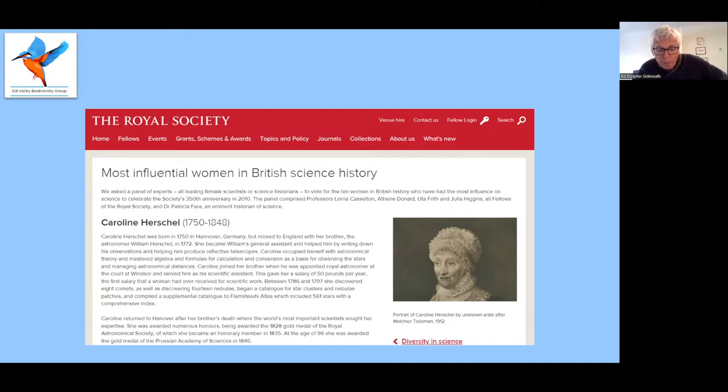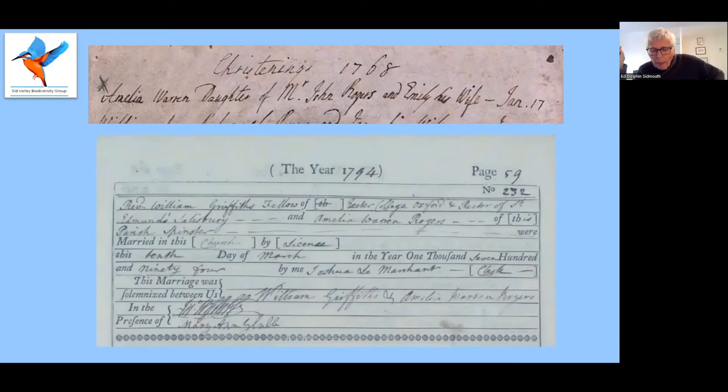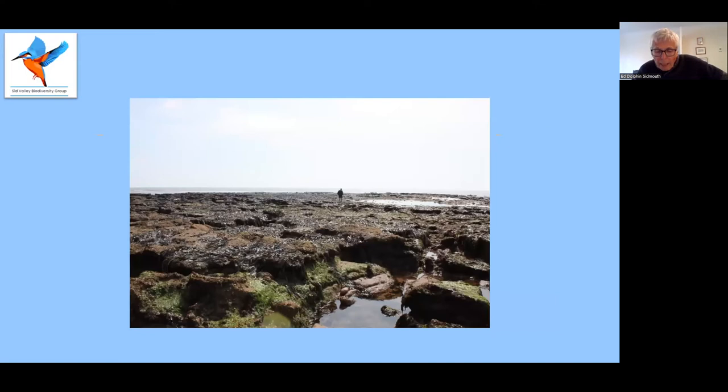But I'm glad to say that view is changing and changing rapidly. Amelia was born Amelia Rogers in 1768 in a little village called Pilton near Barnstaple. She married the Reverend William Griffiths in 1794 and they moved to Cornwall. But eight years later her husband died suddenly, leaving Amelia a widow with five young children. Fortunately, she had enough money to remain independent. She decided to leave Cornwall and moved to Devon, settling in Ottery St. Mary, where she lived for about 20 years.